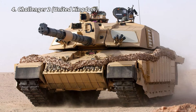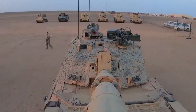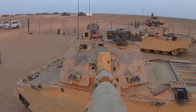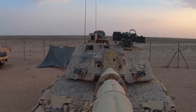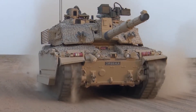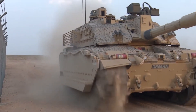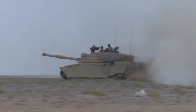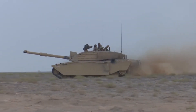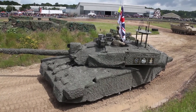Number 4: Challenger 2. The Challenger 2 is the main battle tank of the British Army and the Royal Army of Oman. This main battle tank was designed and manufactured by British Vickers Defense Systems, based on the Challenger 1 tank. Promoted as the world's most reliable main battle tank by its producers, the capabilities of the Challenger 2 were proven during combat missions in Bosnia, Kosovo, and Iraq. The tank can carry 50 armor-piercing, fin-stabilized, discarding sabot rounds.